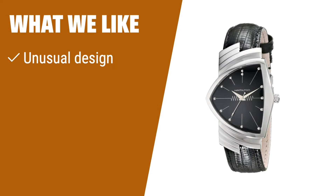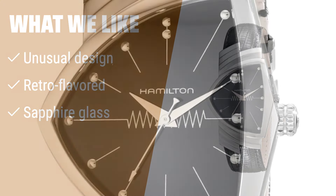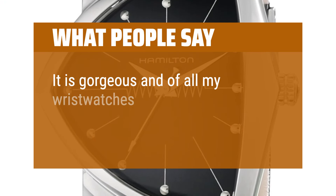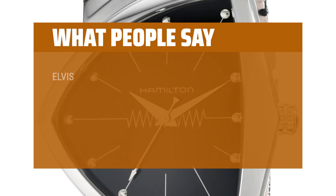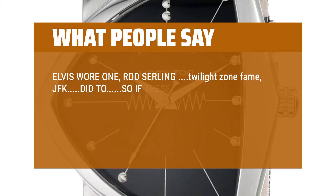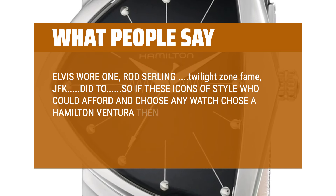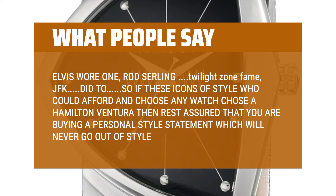What We Like: If you are looking for a unique and attention-grabbing timepiece with a retro design and durable sapphire glass, this watch is a great choice. What People Say: It is gorgeous and of all my wristwatches — I have about 10 — it is my favorite. Elvis wore one, Rod Serling of Twilight Zone fame, JFK — so if these icons of style who could afford and choose any watch chose a Hamilton Ventura, rest assured that you are buying a personal style statement which will never go out of style.